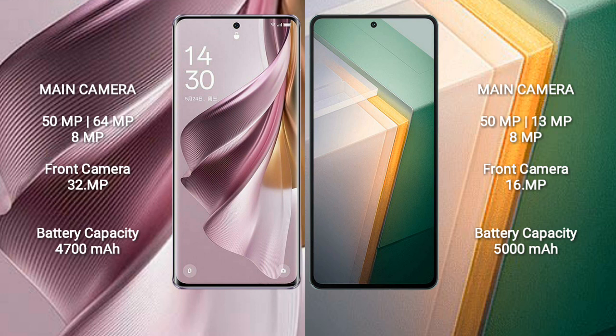The Oppo Reno 10 Pro Plus features a rear triple camera setup with 50MP, 64MP, and 8MP sensors, and a 32MP front camera.